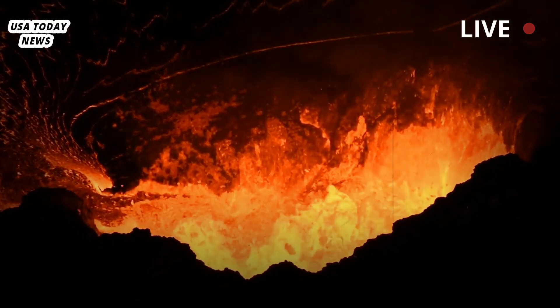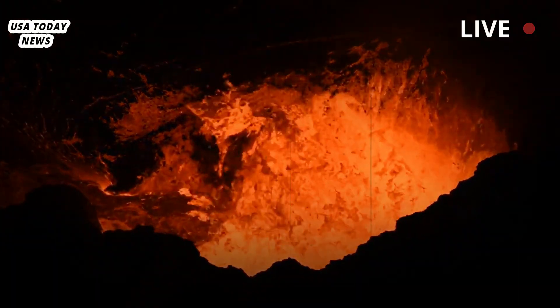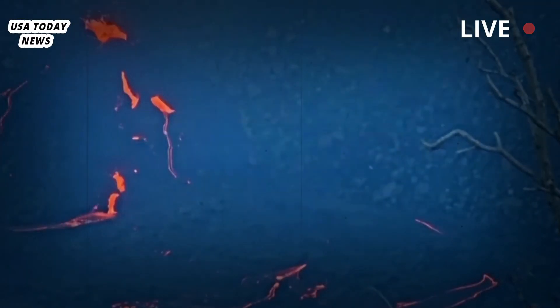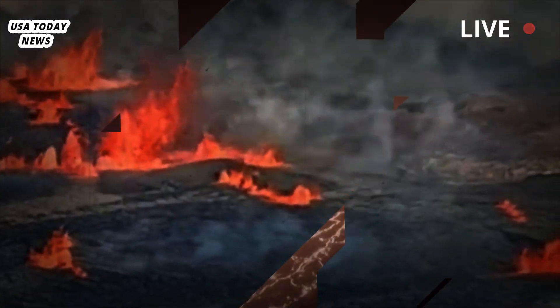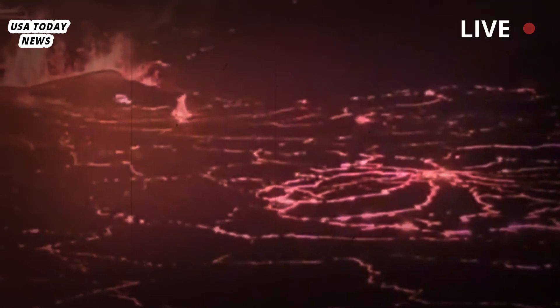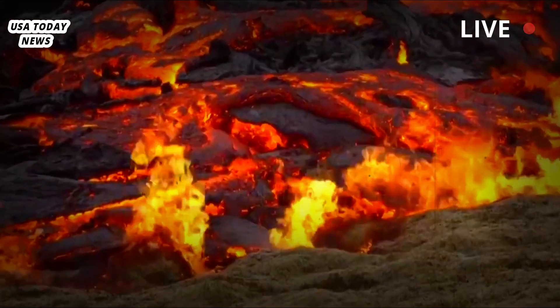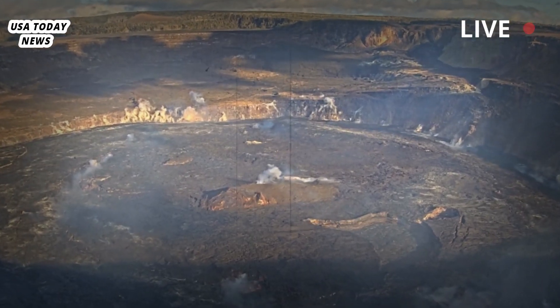A live stream of the eruption, broadcast by the US Geological Survey on Monday, showed a plume of hot lava shooting upward, followed by a plume of gas and ash that rose as high as 260 feet (80 meters) Monday morning. "The lava is coming out at a very rapid rate, as is typical at the beginning of these eruptions," said Ken Hung, scientist in charge at the Hawaiian Volcano Observatory, during the USGS live stream.